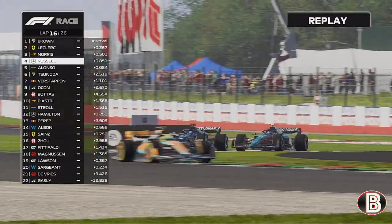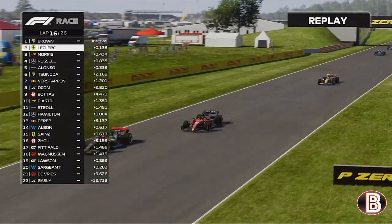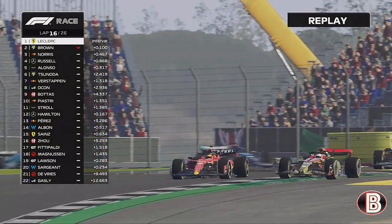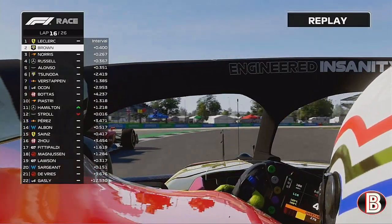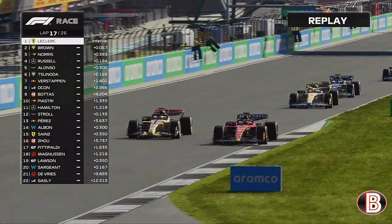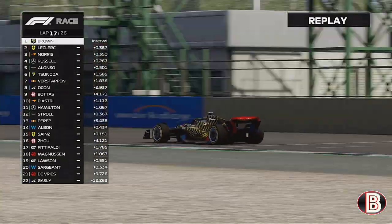Meanwhile, George Russell and Alonso are side by side through Copse, still side by side through Maggots and Becketts — a great move by George. Alonso's always hard but always fair. Now Leclerc is on our outside — just like the opening laps of the Grand Prix. We show Leclerc the door but go wide, and Leclerc does what Lando did — cuts back and tries to go round the outside at Vale. He gets the job done briefly, but we get the exit and go down the inside side by side into Turn 1, getting the job done on Charles Leclerc to retain the lead on lap 17.